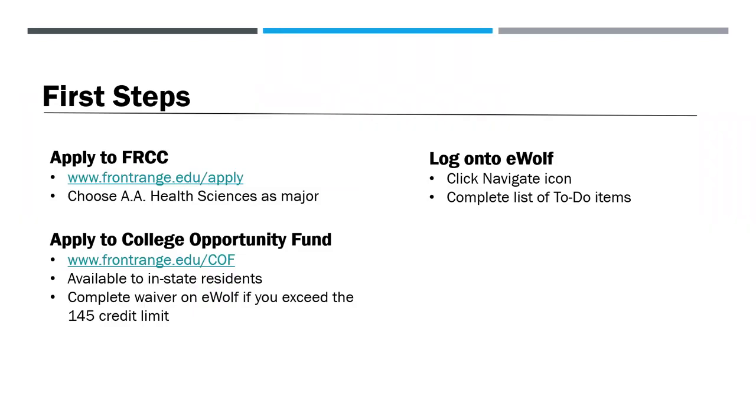Your first step is to apply to Front Range Community College by visiting frontrange.edu/apply. You'll choose the Associates in Arts and Health Sciences as your major. We recommend applying to the College Opportunity Fund, which offsets the cost of tuition for Colorado residents who are eligible. If you've exceeded the 145 credit limit, you can complete the waiver found on eWolf.